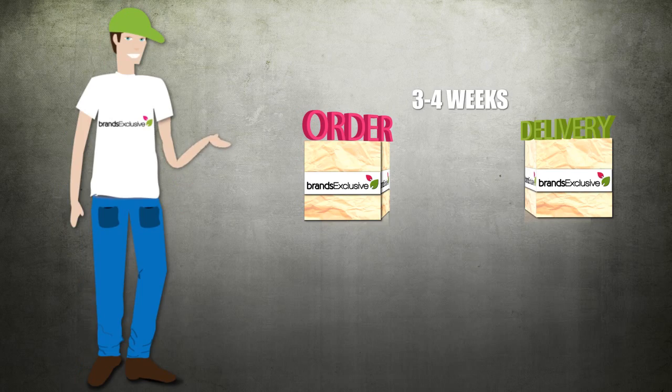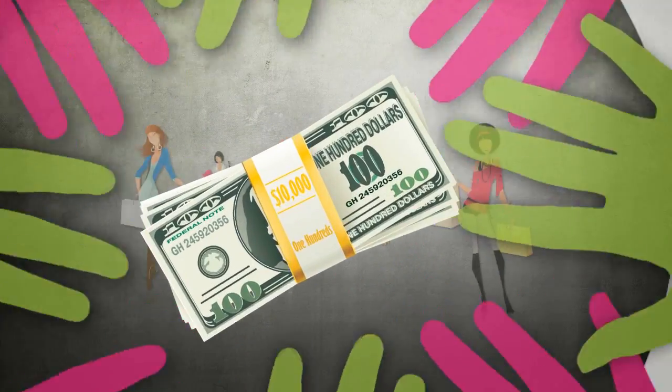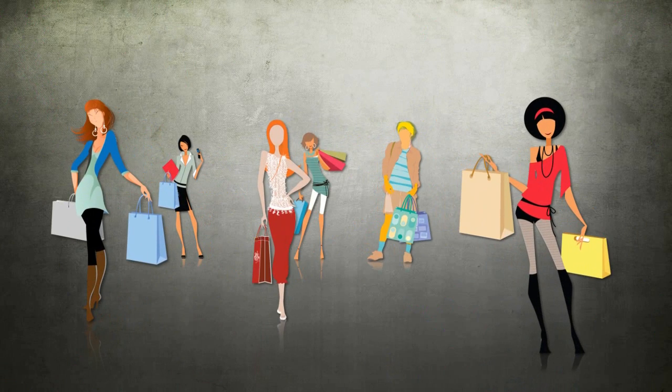Why do we use this process? No inventory means less costs for us, which means we can pass the savings on to you. You save up to 70% off premium brands.